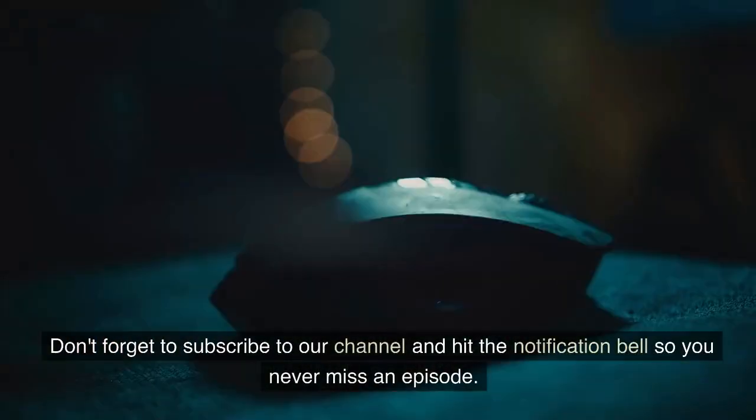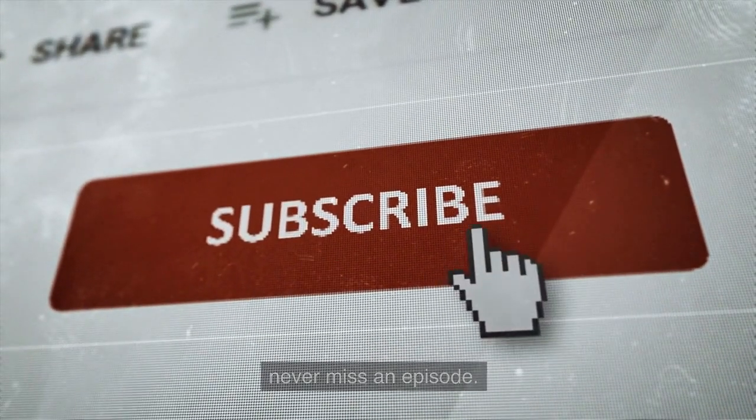Don't forget to subscribe to our channel and hit the notification bell so you never miss an episode.